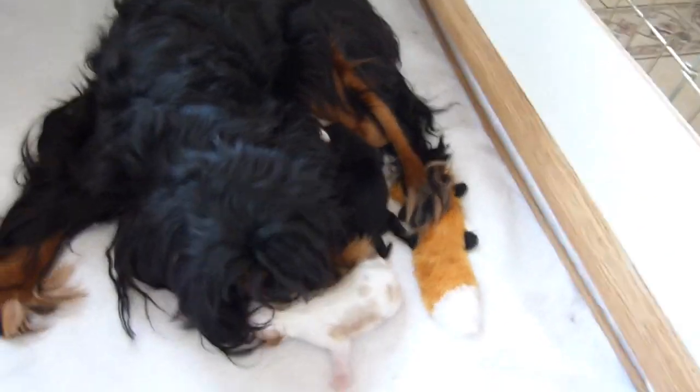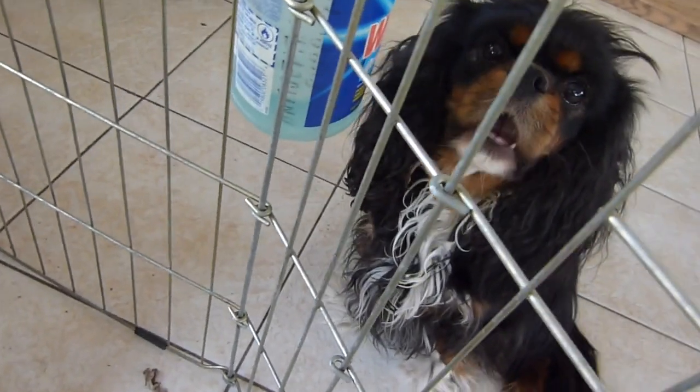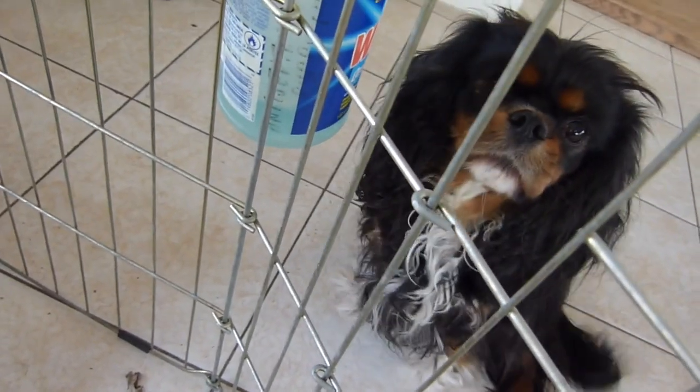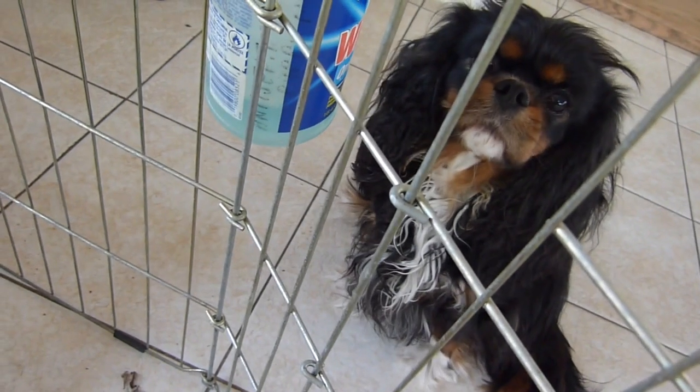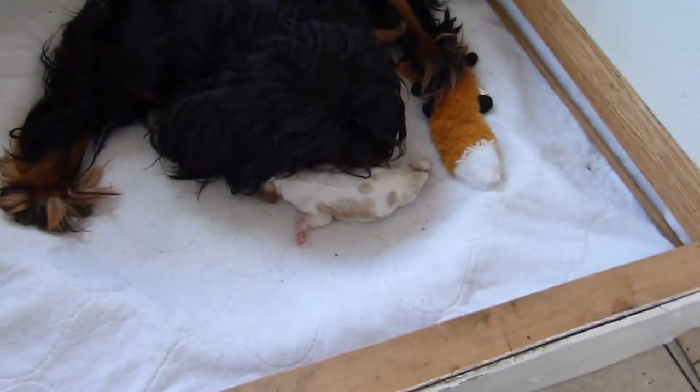Now if I come back a little bit, Bootsy — the aunt to these puppies — is absolutely fascinated. But they're not your puppies, Bootsy. No, they're not. And she wants to come in and take care of them. And she's had a litter, so she knows what's involved.